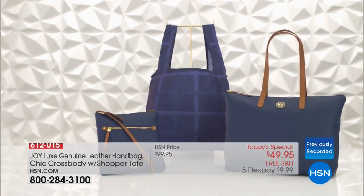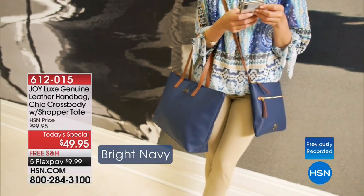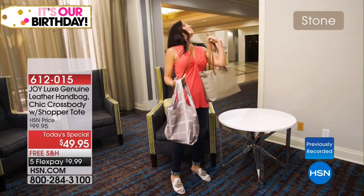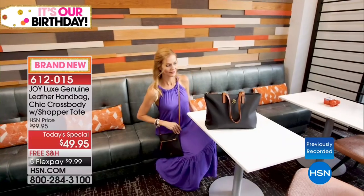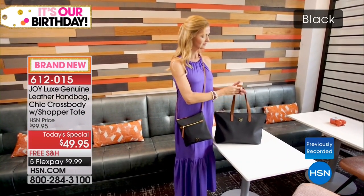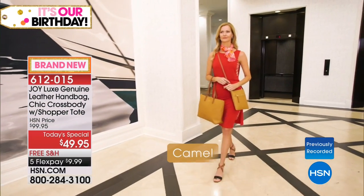Joy does a beautiful job with her leathers, and we get to turn around a price that makes no sense to anybody other than those of you who shop with us at HSN. Retailers and designers could charge $49.95 and you wouldn't even get the crossbody for that price.